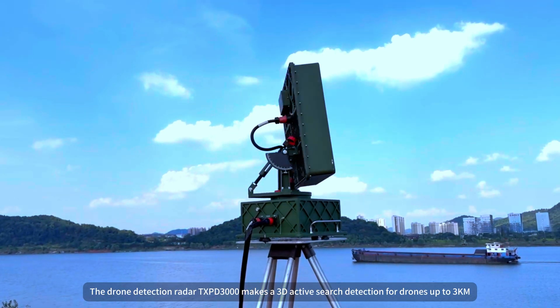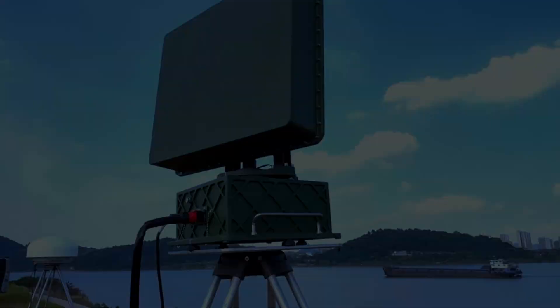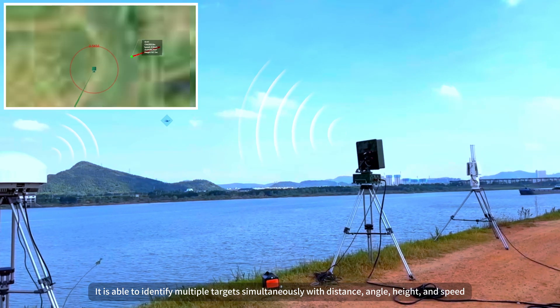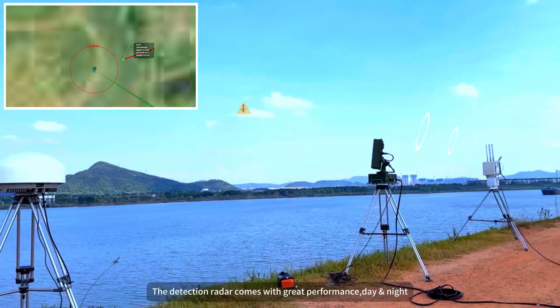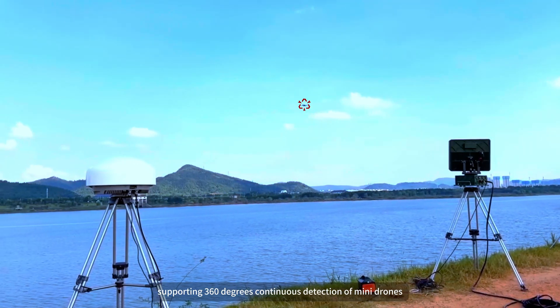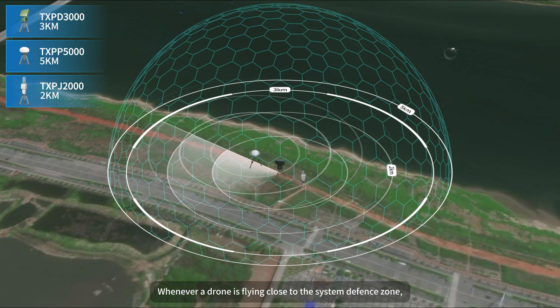The drone detection radar TXPD-3000 makes a 3D active search detection for drones up to 3 km. It is able to identify multiple targets simultaneously with distance, angle, height, and speed. The detection radar comes with great performance day and night, supporting 360-degree continuous detection of many drones.